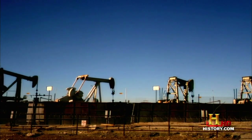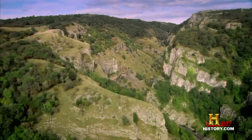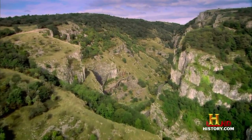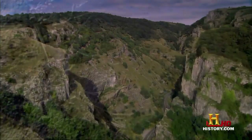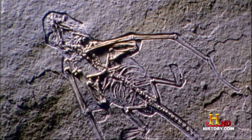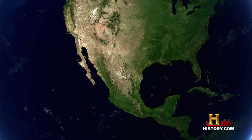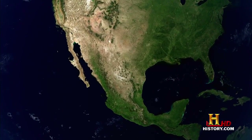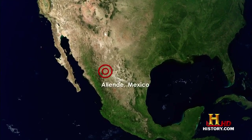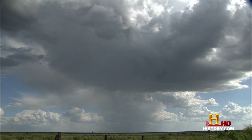Without life, there would be no coal, oil, or gas. Life has shaped the Earth in profound ways. But finding the origin of life has challenged scientists for hundreds of years. Now there's a new explanation. It comes from evidence found at Allende, in the desert landscape of northern Mexico.